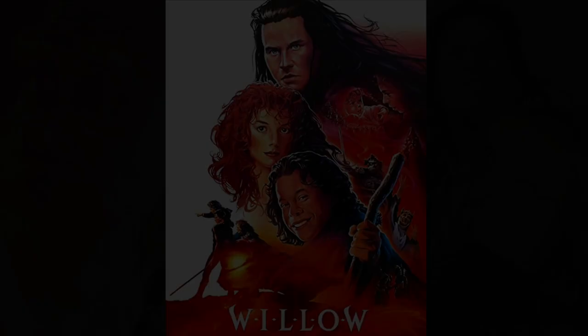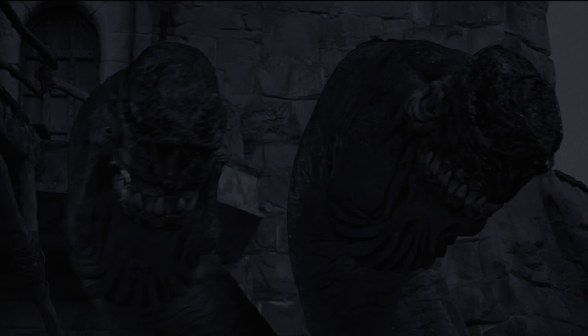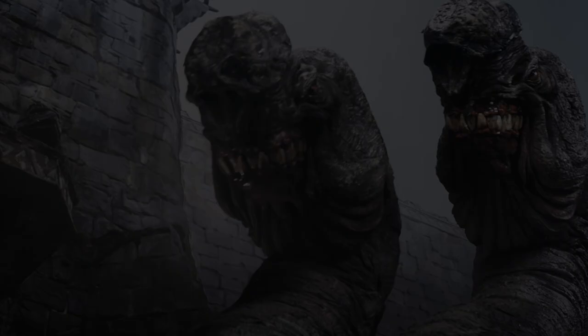Next on our list is the Eborsisk from the 1988 fantasy adventure Willow — a ferocious two-headed, fire-breathing dragon. The monster feels crafted in the spirit of classic stop-motion creatures but with a modern twist. One of the things that always fascinated me was the strange, grotesque birth of the creature when Willow's spell backfires. Willow was a George Lucas project, so the legendary effects team at ILM put a ton of work into this beast. The dragon's head design is a mashup of a shark and an elephant seal. The sculpt was created by Randy Dutra, and the creature effects were overseen by special effects pioneer Phil Tippett. Speaking of Tippett, that brings us to the next entry on our list.